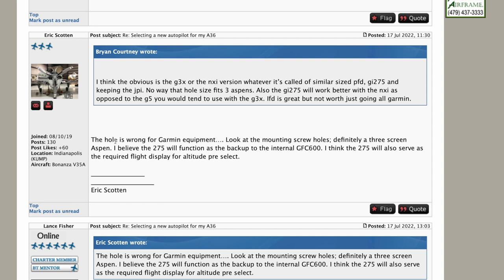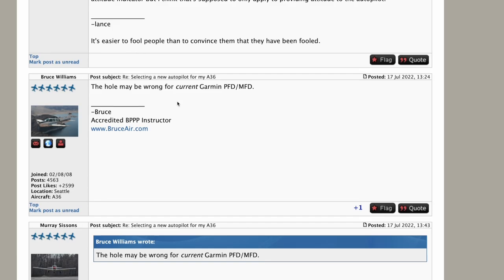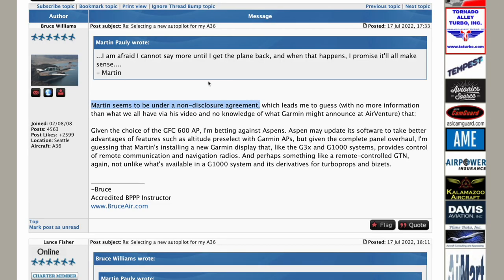Eric noted the panel is prepared in a way that looks wrong for Garmin — looking at the mounting screw holes — definitely a three-screen Aspen. Good observation, Eric. And there's a push button for Garmin Smart Glide, which does require a GTN — so that answers the IFD or GTN question. Bruce is saying Martin seems to be under a non-disclosure agreement — absolutely true. Until Aspen announced the digital interface between the Aspen Evolution display and the GFC 600 at Oshkosh a month ago, I could not talk about that interface. And that is the reason why only now I can tell you the full story.